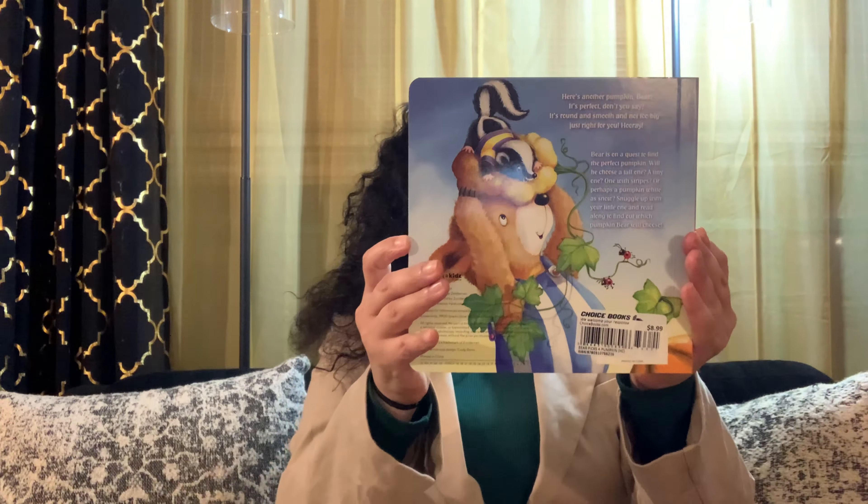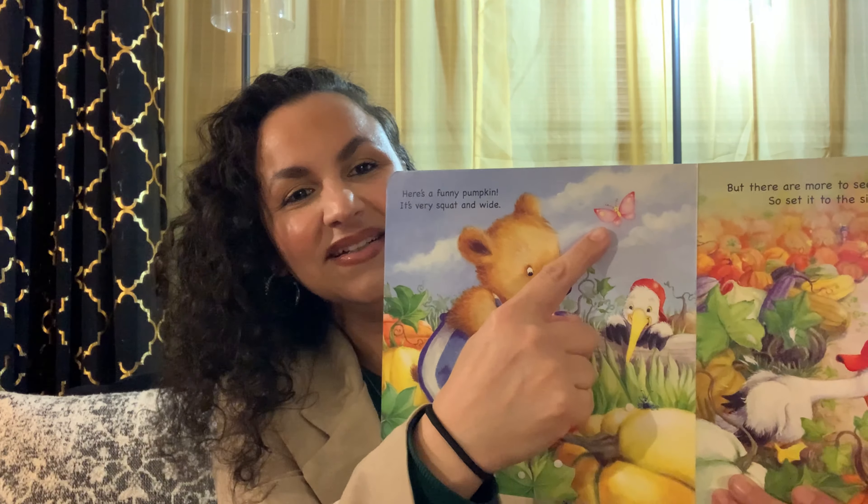Here's a funny pumpkin. It's very squat and wide. But there are more to see yet, Bear, so set it to the side. Can you see another friend that joined Bear? Well, of course, right there — a butterfly. Oh, so pretty.